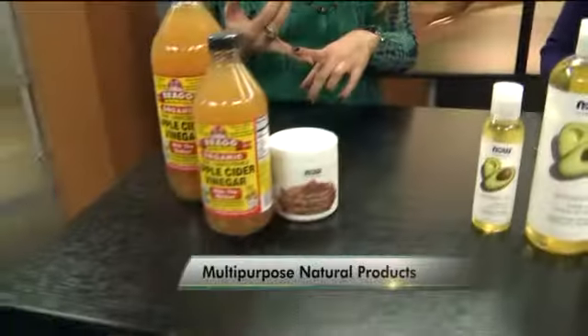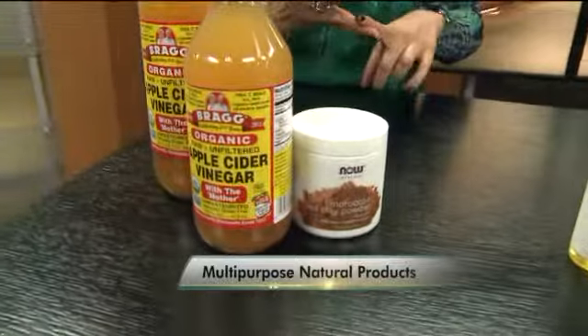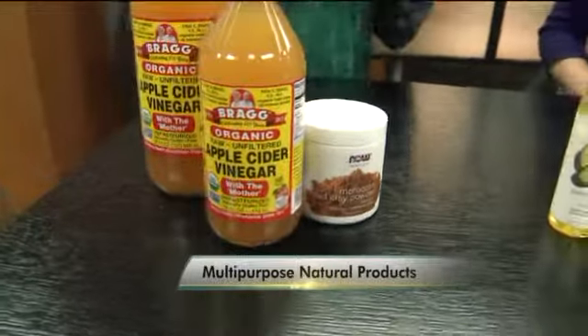So I see you have a bunch of products here. What can we use these for? I'm so excited about this segment. So first I have apple cider vinegar. You use it in marinades and salad dressings, but you can also use it on your skin. It's antibacterial, antifungal, and antiviral, so it's great for acne.